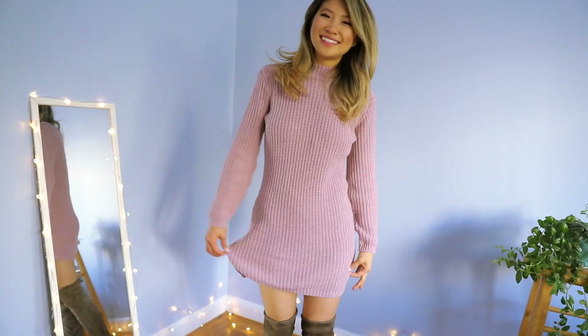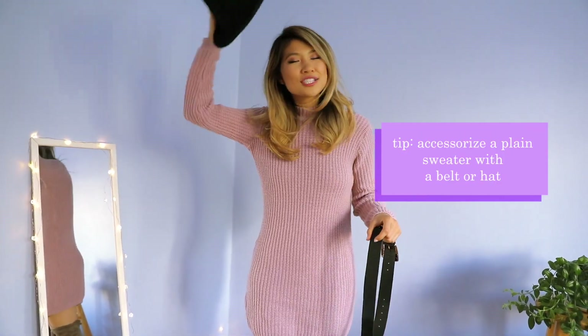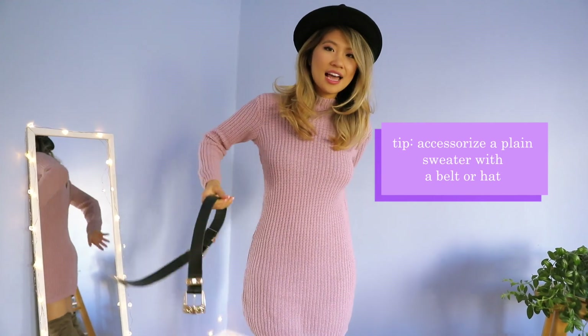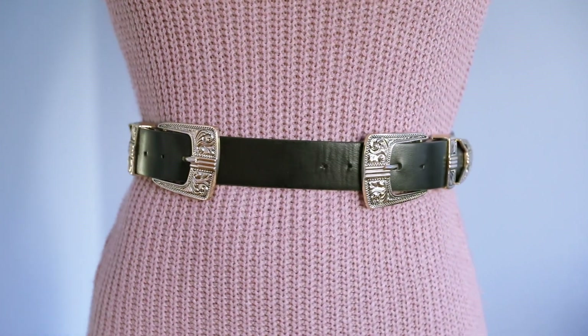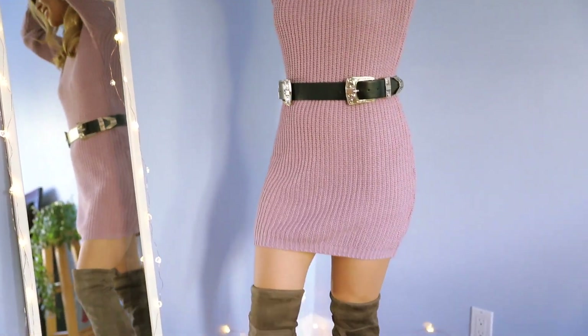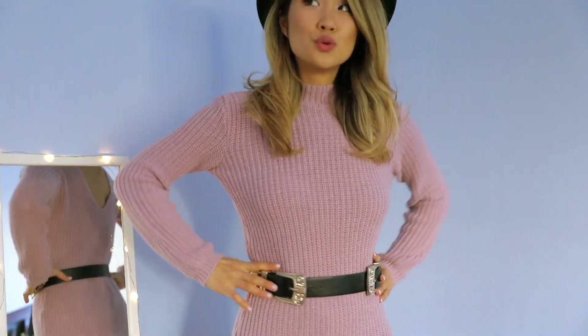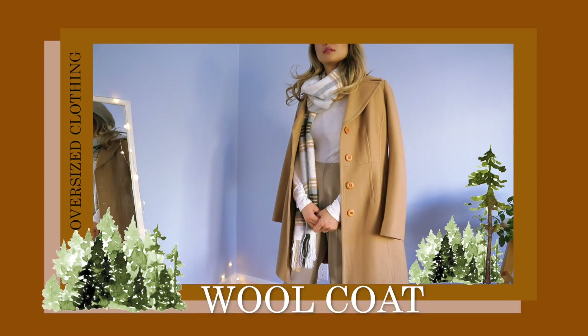Another perk of being short is that all oversized sweaters end up looking like a sweater dress — how many of you guys can relate to that? Here are some accessories you can add to jazz up your plain sweaters: I put on a wool hat and a very festive belt with shiny buckles, which gives you more shape and makes you look a lot more curvy.